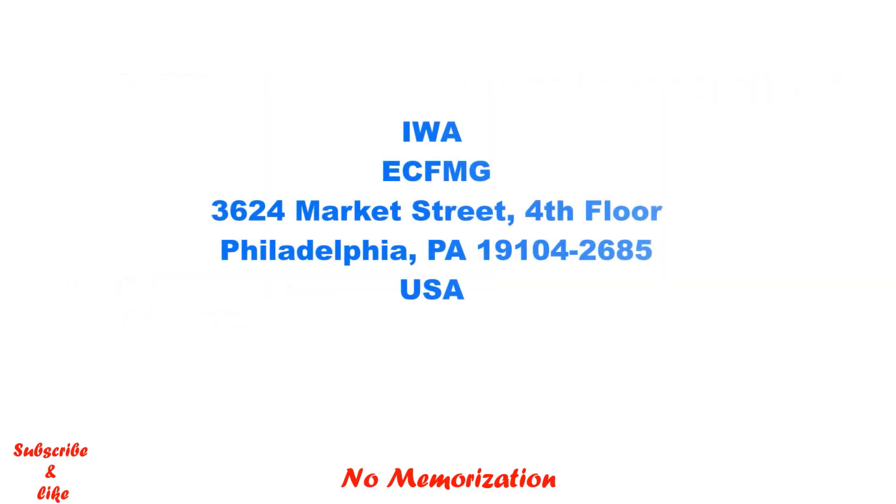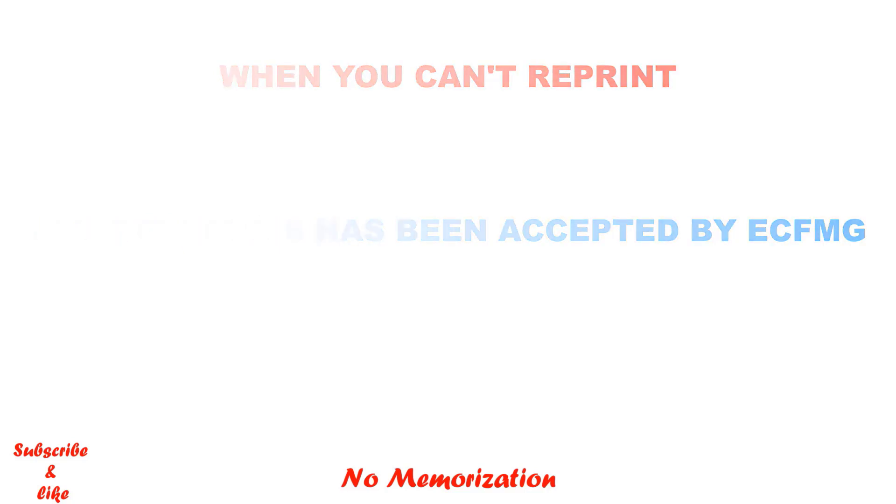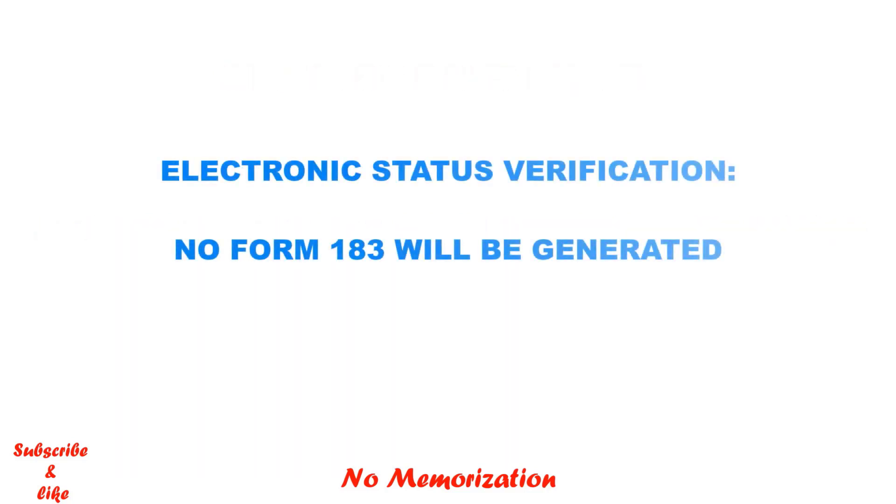This is the mailing address of ECFMG. When you cannot reprint your documents: once your Form 186 has been accepted by ECFMG, you cannot reprint it — and this makes sense. The same applies to Form 183: once your application for the USMLE has been accepted, you cannot reprint Form 183. If your medical school participates in electronic status verification, it will show at the end of the application, and in that case no Form 183 will be generated.